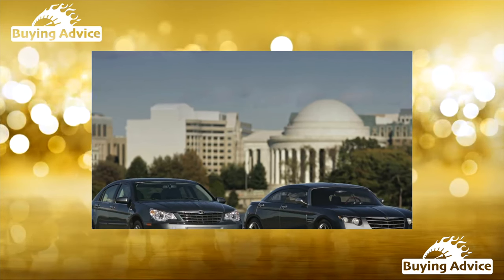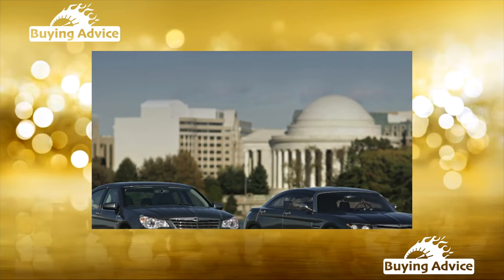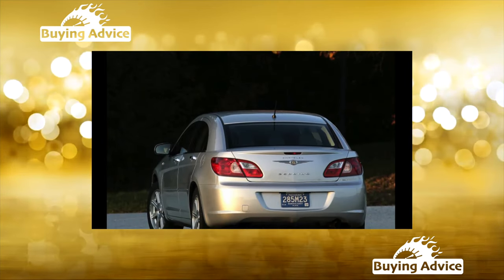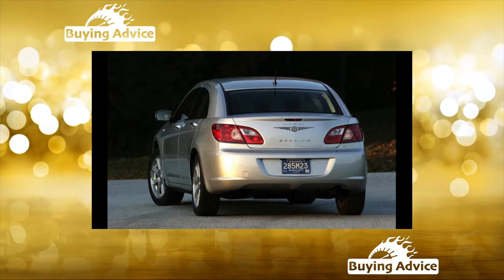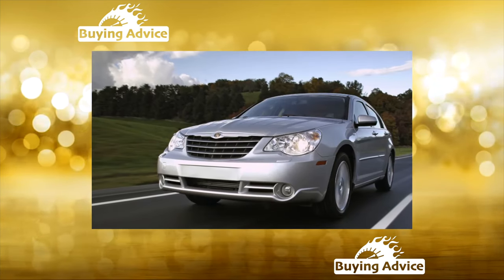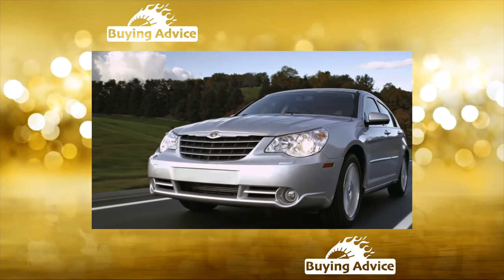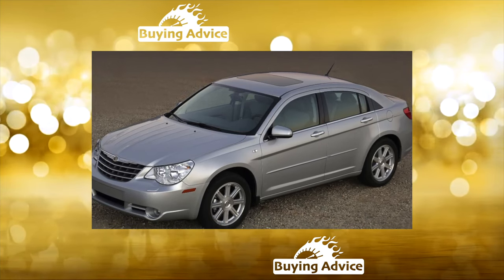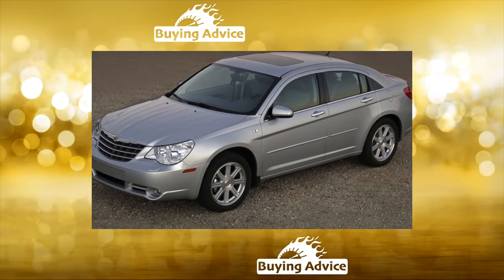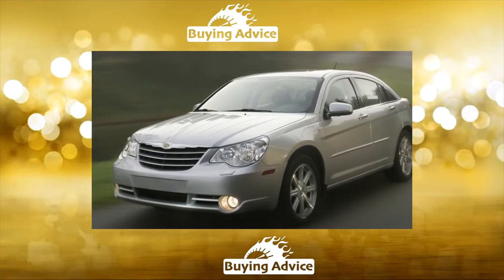At home, in the USA, it belongs to the compact class, but for us the size of this car is the most suitable. This model is quite affordable, well-equipped and not at all ruinous in contact. Quite recently, before the increase in customs duties in January 2009, used Chrysler Sebrings were very actively brought to us, and about five years ago it was popular in the Russian secondary market. There are several reasons for this, but the main one is the affordable price.